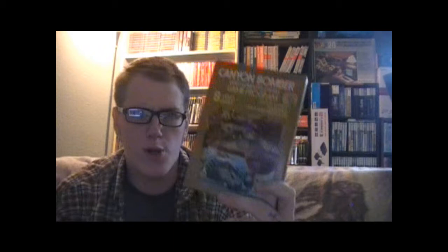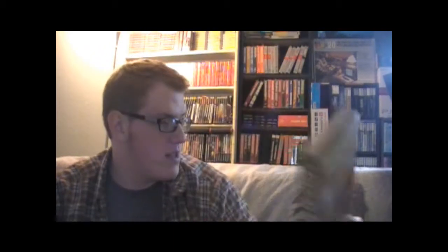Next up we got Moon Patrol — I've heard a lot of good things but haven't gotten around to playing it yet. Then we have Human Cannonball, which I've only played on the plug-and-play, so I can't wait to play it on original hardware. Then we have Canyon Bomber — I think I played this on the plug-and-play too. It's the one where you drop bombs knocking out rows of bricks, kind of like reverse Breakout. It's pretty cool.